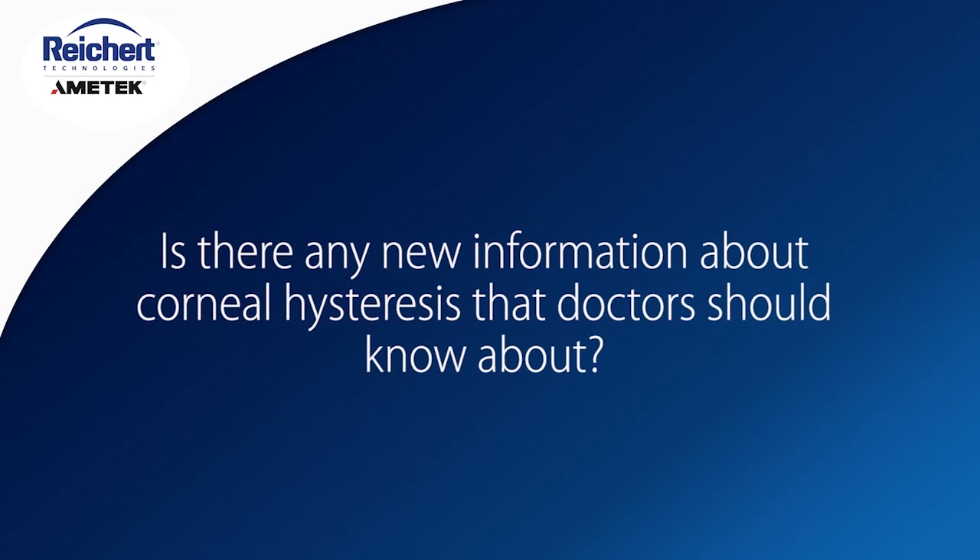These patients will likely need to be more carefully monitored or may need a more aggressive intervention. Corneohistoresis has just recently received a billing code so that clinicians now can bill for measurements of corneohistoresis and incorporate those measurements in clinical practice. We have a lot of evidence. Thank you.